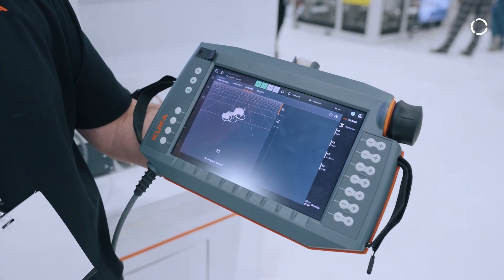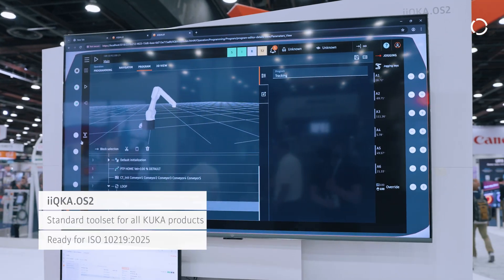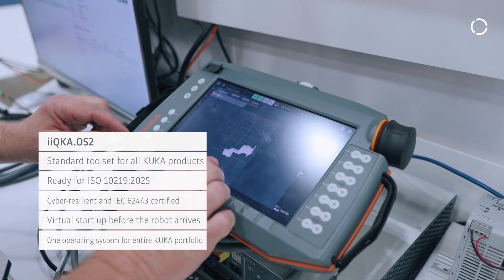This week we are introducing our new KRC 5-2 controller and our new operating system iKUKA OS. The iKUKA OS is designed to be our new controller robot operating system. It's designed to be scalable, easy to use, and adaptable.